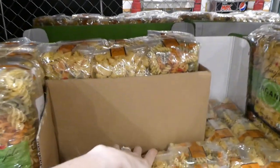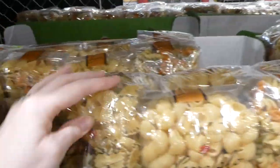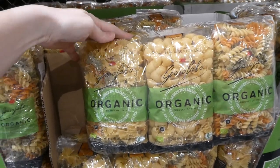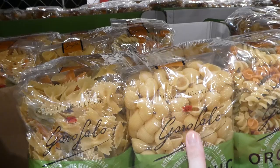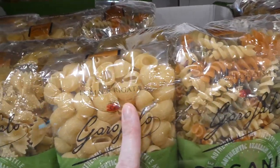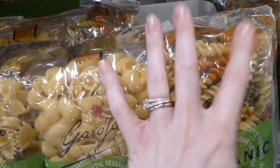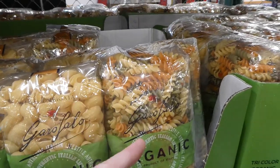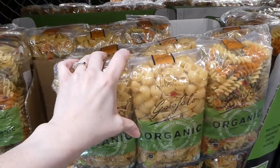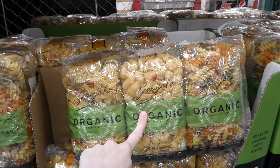The same brand also has tricoloured pasta — bow ties, shells, and spiral tricolour (called regatta). These are also available in the U.S., $3.50 off down to $12.50. Six 500 gram packs. They don't have a particular flavour even though they're different colours — they still taste like regular pasta. I used to give these to my oldest when she was a toddler and she loved them.